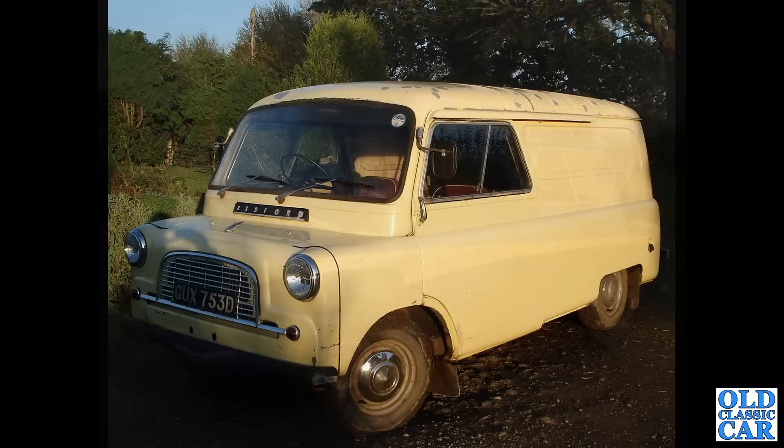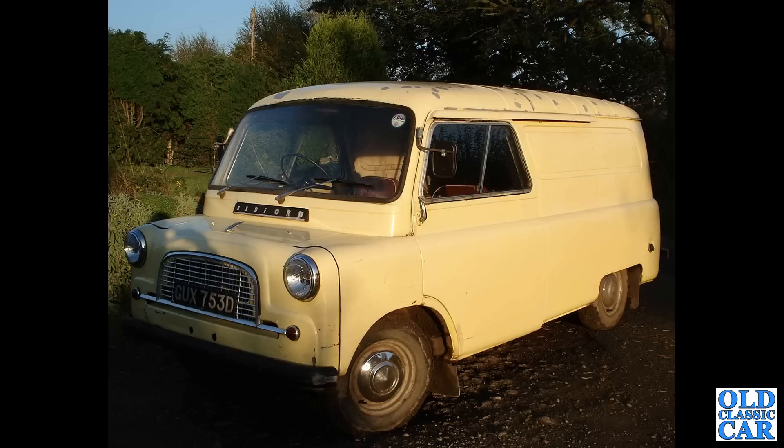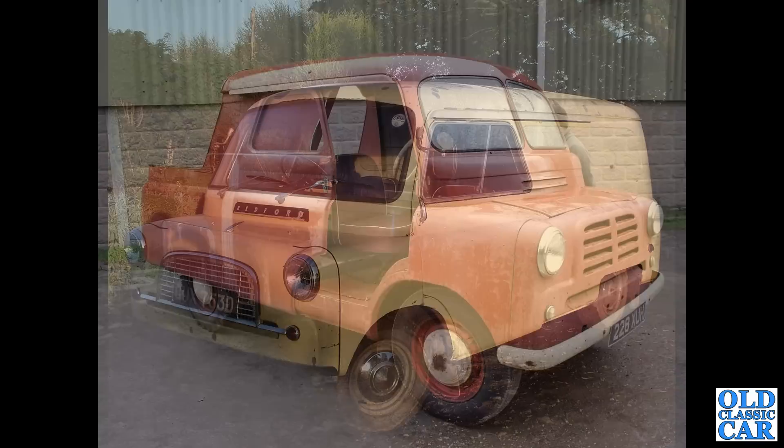This is an example of the Mark 3 Bedford CA — as you can see it's got the one-piece screen but deeper than on the Mark 2. This is a long wheelbase, the CAL. Two wheelbases were offered: I believe the CAS and the CAL.